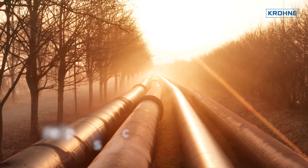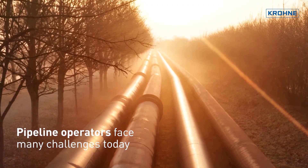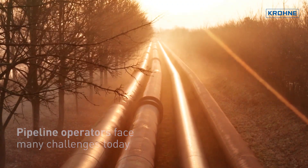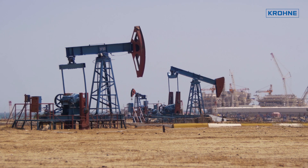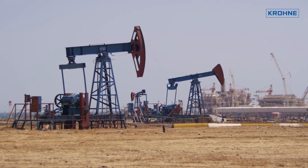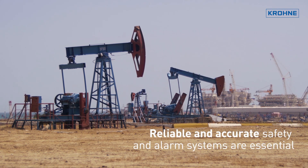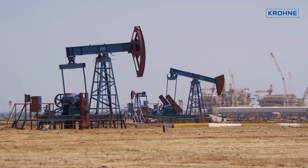Pipeline operators face many challenges today and need to address environmental and legislative requirements. Leaks, destruction, and crime can influence process efficiency heavily and end up in immense losses and danger. Therefore, reliable and accurate safety and alarm systems are essential.